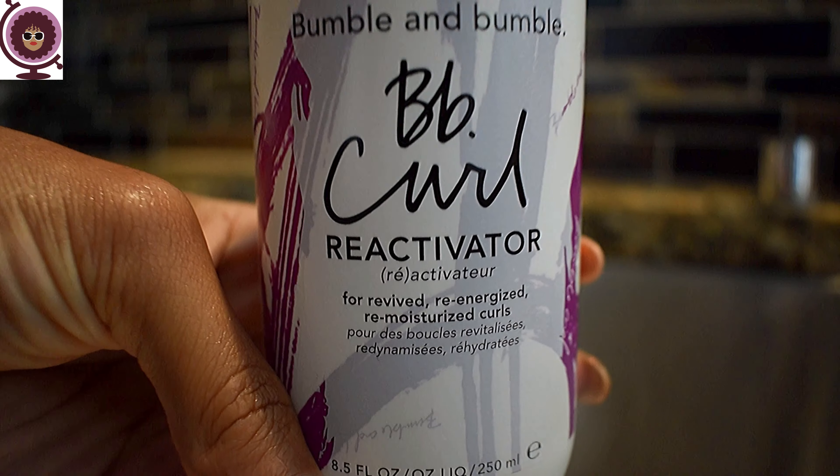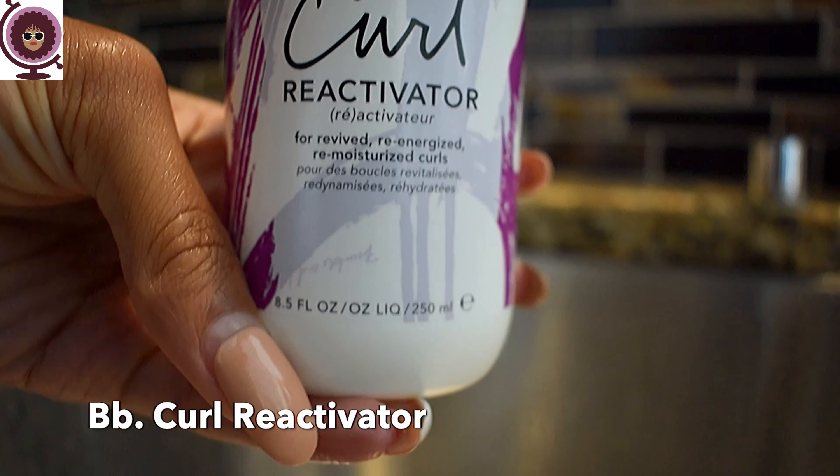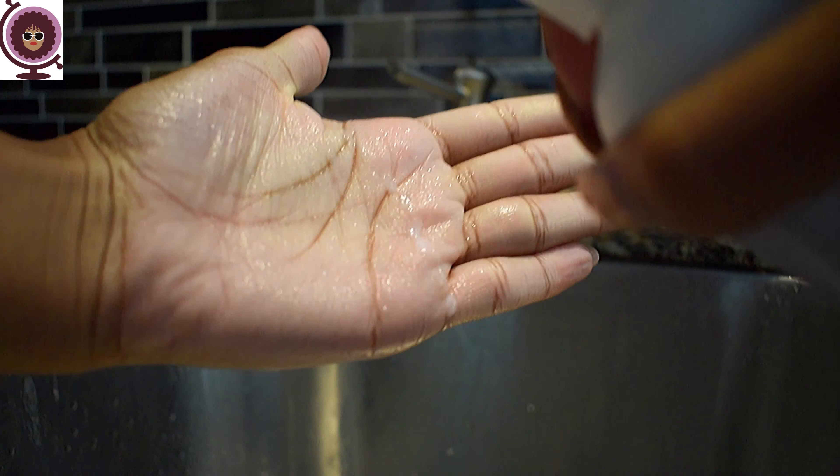Last but certainly not least, and perhaps my favorite product — or at least my second favorite — in this whole collection is the Bumble and Bumble Curl Reactivator. I am the queen of day six, day seven hair. I love my big fro, but I also don't want my hair to look dehydrated and unmoisturized — that is so not cute. This reactivator was very lightweight and I love that it gave a nice fragrance to it as well. You can never go wrong with a good perfumed reactivator. But at the same time, it didn't weigh my curls down, and I still get all of that bounce and that height that I desperately crave.